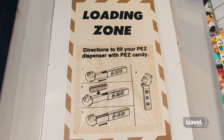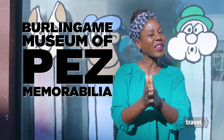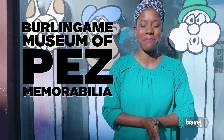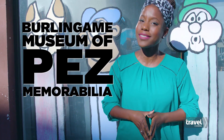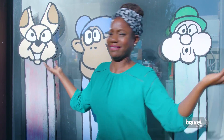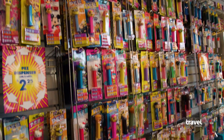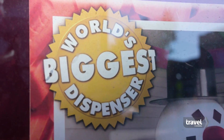If you are interested in a quirky walk down memory lane, take a quick jaunt from San Francisco to Burlingame's Pez Museum. Yes, that's right, folks — a Pez museum. Let's go inside. There are over 900 unique pieces, as well as the world's largest Pez dispenser.